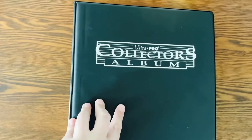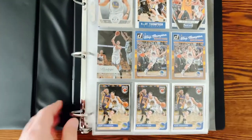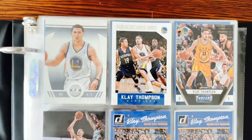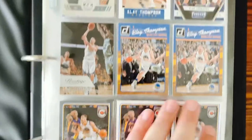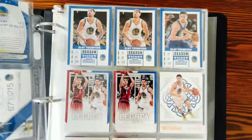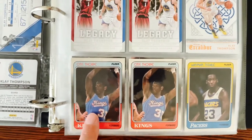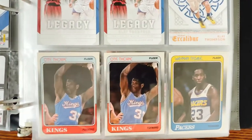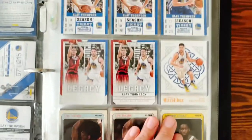The binder itself is real nice. We're starting off with Klay Thompson. By the time I got back into the hobby it was past his rookie year, so I really don't have a whole lot of Klay rookies. What's interesting is I've decided to start putting the 1988-89 Fleer set back together, so these two cards will definitely help me out with that.